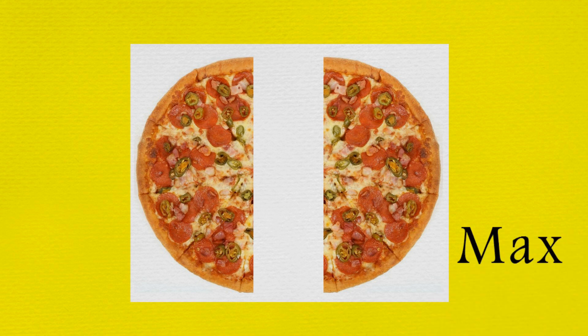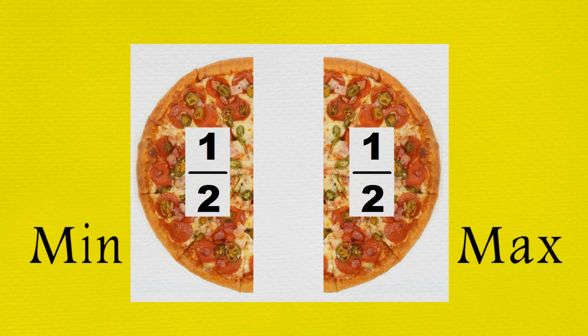One half for Max, and one half for Min. We can write one half using numbers like this: one over two.